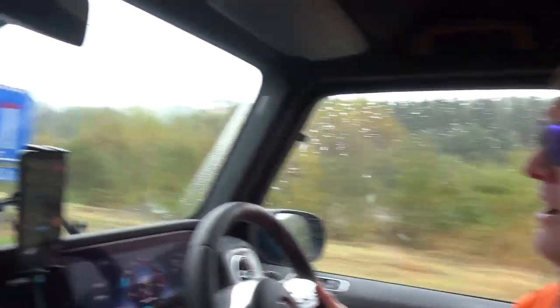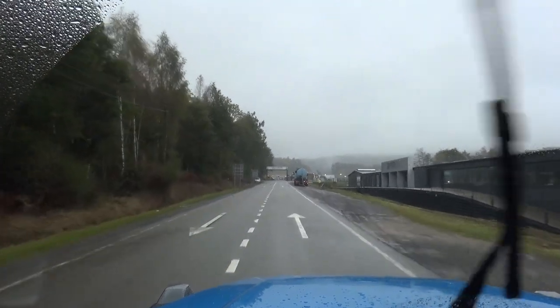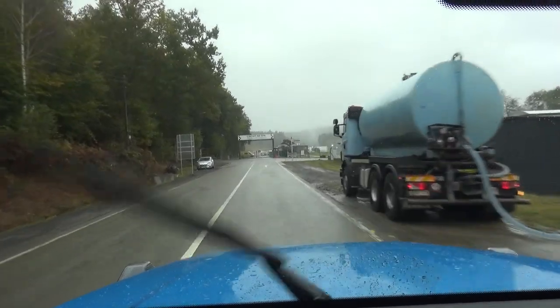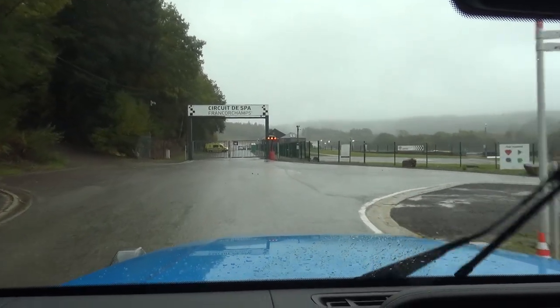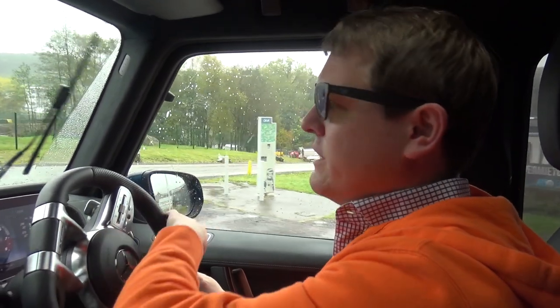Well, here we are — our checkpoint for the day. Circuit de Spa-Francorchamps. This is the Stavelo entrance so we've come from the other side to normal. I've never actually arrived from this side and need to work out exactly how to enter, but we will work this out and go on into the paddocks.